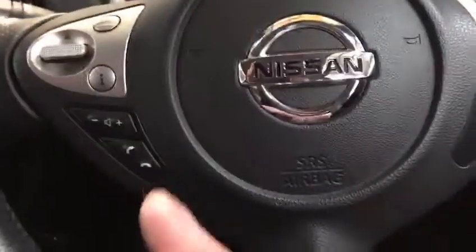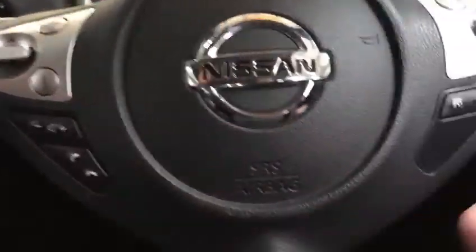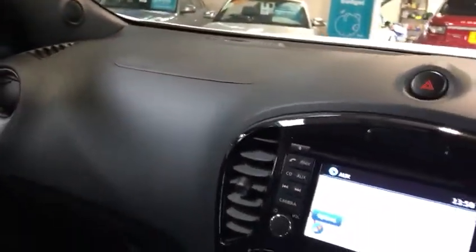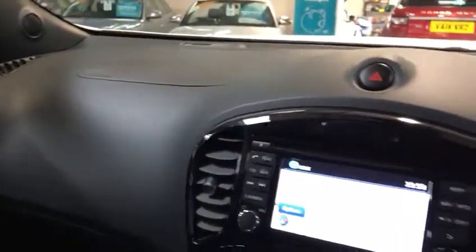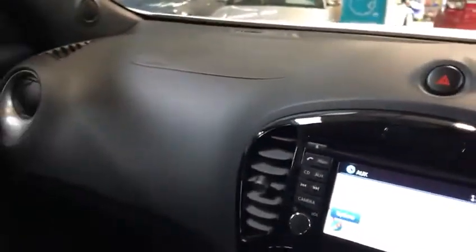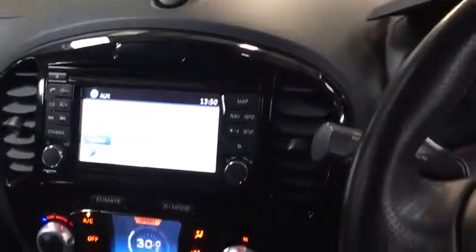Automatic lights, automatic rain sense, steering wheel controls for the Bluetooth, and cruise control and speed limit on the right hand side. The car has currently done 20,781 miles on a 14 plate, so exceptionally low mileage for its age. You'll get a three month gold AC warranty with the purchase, which incorporates 12 months free breakdown cover.